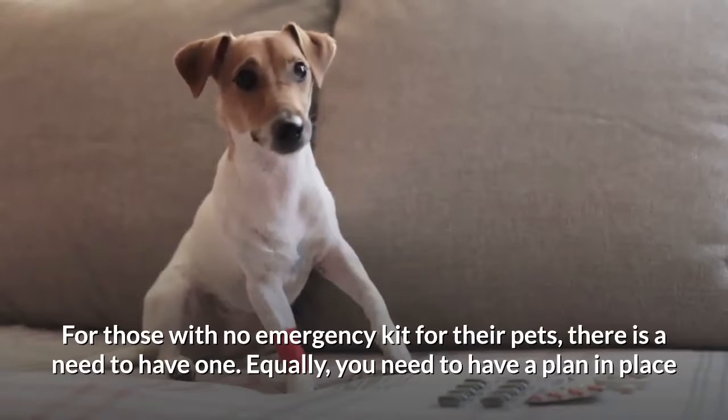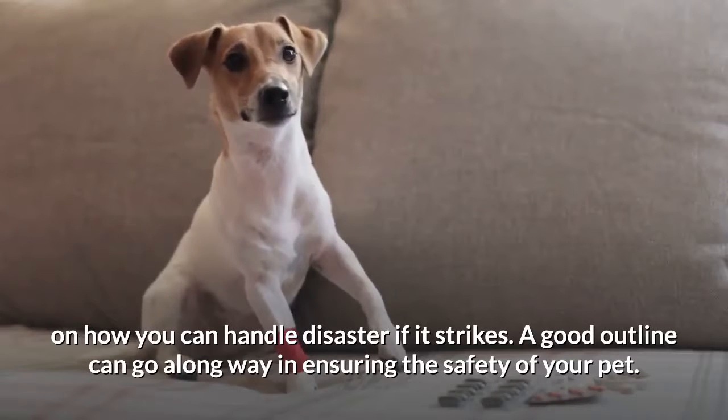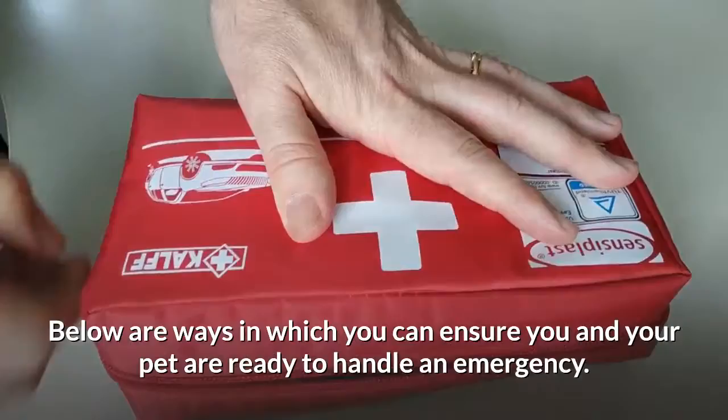Equally, you need to have a plan in place on how you can handle disaster if it strikes. A good outline can go a long way in ensuring the safety of your pet. Below are ways in which you can ensure you and your pet are ready to handle an emergency.